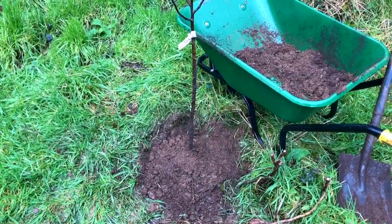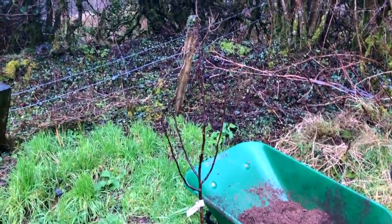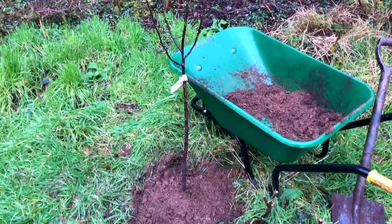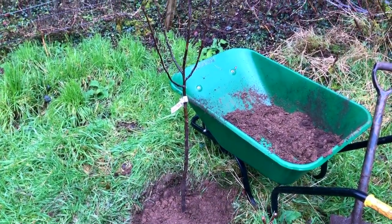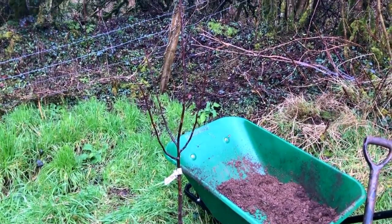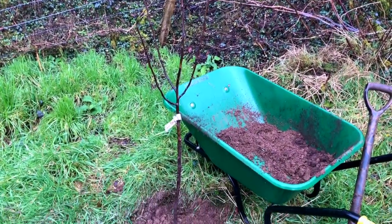There we are, that's the first one in. That's the quince, Prolific. Put this one in the top corner of the orchard as it's probably the most sheltered spot and will get all the sun. We just need to stake that in and then move on to the rest. One down, six to go.